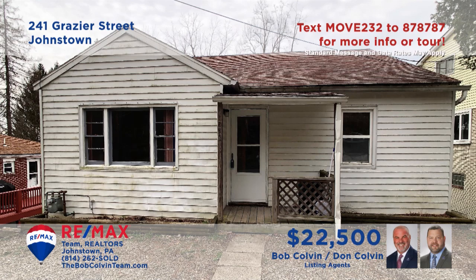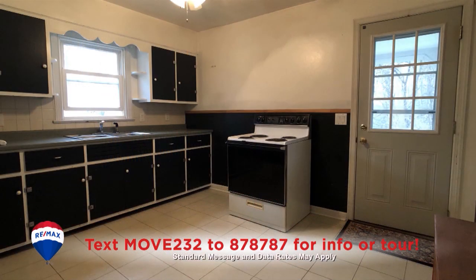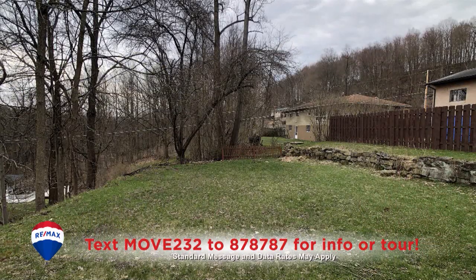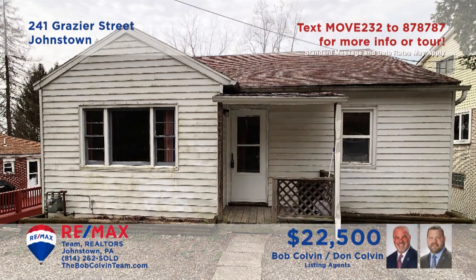Take a closer look at this comfy Lower Yoder home presented by the Bob Colvin Team. Your living room furnishings will look great on the wall-to-wall carpeting. This spacious eat-in kitchen is ideal for daily mealtime. There's a covered porch overlooking the backyard, and it's easy to prepare for a good night's rest in the home's two bedrooms and single full bathroom.